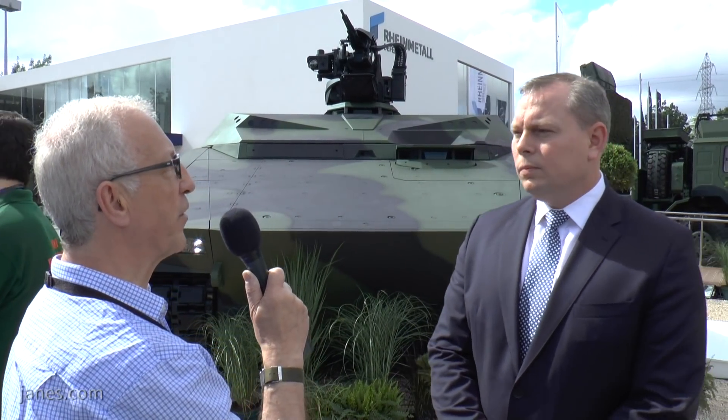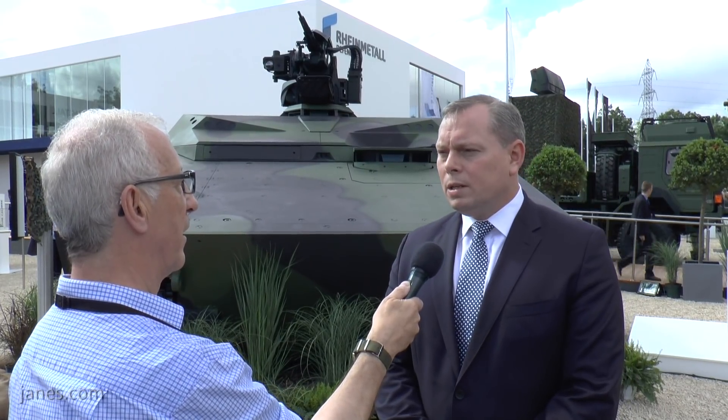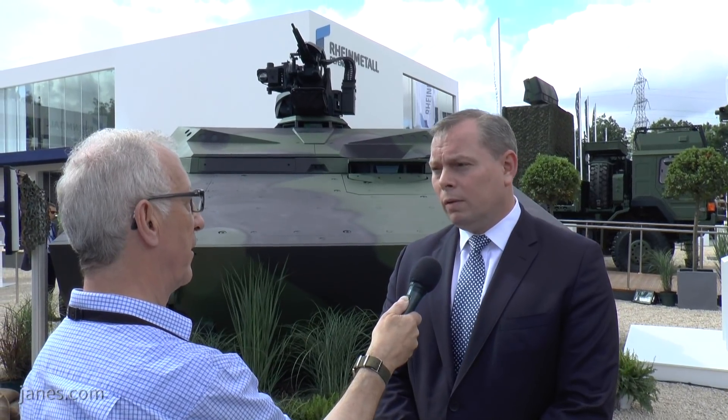It was also very successful in the Czech trials recently, and that's one of the potential markets for you in the short term. We had the KF31 on trial there and we've also offered the KF41 to the Czech Republic, particularly in both a medium main battle tank format and an infantry fighting vehicle format. We've had fantastic feedback. The vehicle performed very well on trial last year and we really look forward to the next steps in the Czech Republic. We think we have a good offering here.